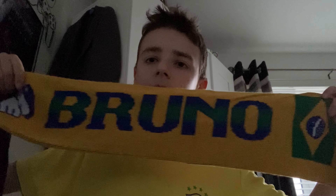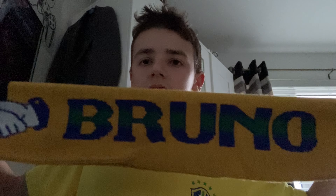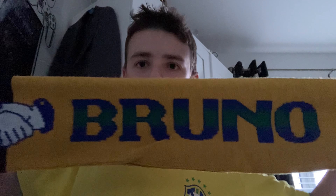There you go — it says Newcastle United on this side, and on the other side it says Bruno. I've got Bruno's last name on the scarf. He's one of my favourite players at Newcastle at the moment. Plus, I've also got his Brazil shirt with his name on the back.